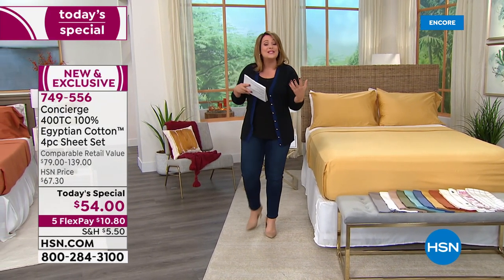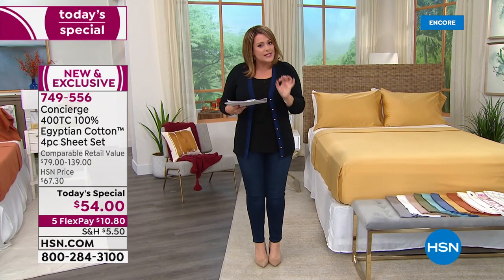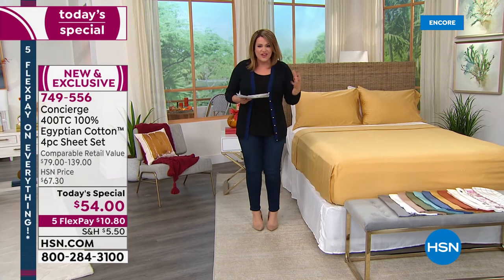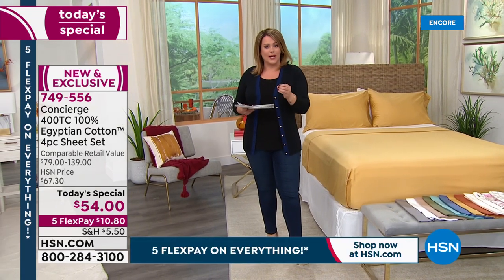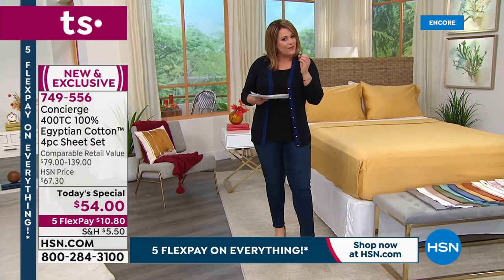We're talking about 100% long staple — so more silky, more durable, resistant to pilling — all that stuff we hate about cheapo sheets. We're talking about Egyptian cotton, the best of the best, the crème de la crème, and we're talking about 400 thread count, which is that luxury feel.